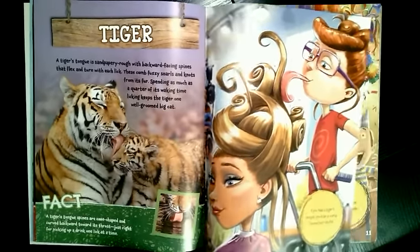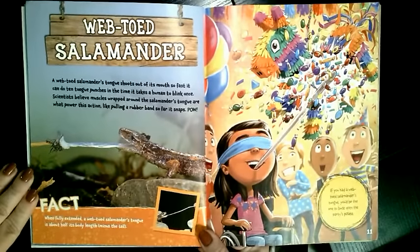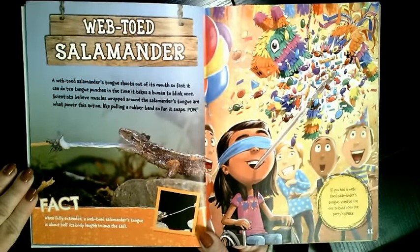What if you had a webbed-toed salamander tongue? A webbed-toed salamander's tongue shoots out of its mouth so fast, it can do 10 tongue punches in the time it takes a human to blink once. Wow, that's fast. Blink your eye once. The webbed-toed salamander just punched its tongue 10 times while you blinked once.